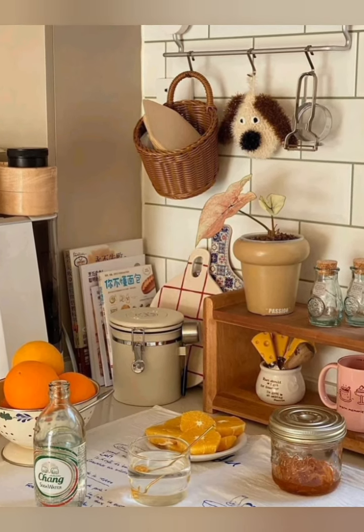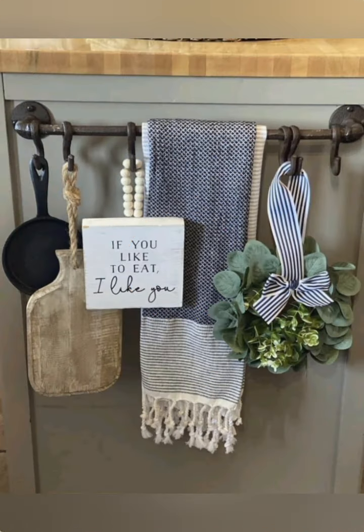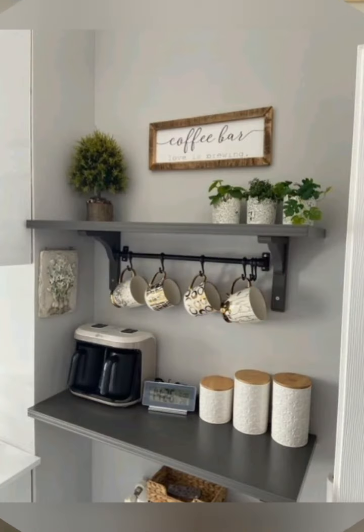Incorporate light and transparency — use mirrors to bounce light around, choose light-friendly materials, and consider transparent or white storage baskets to add a sense of openness to your kitchen.